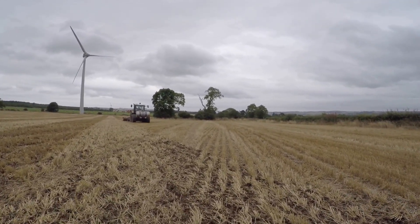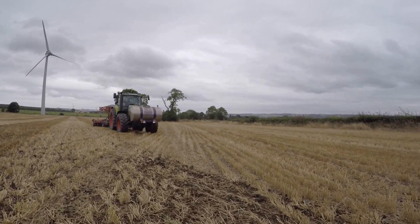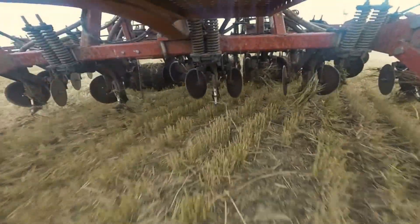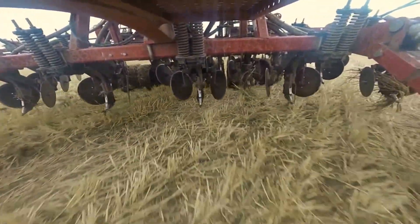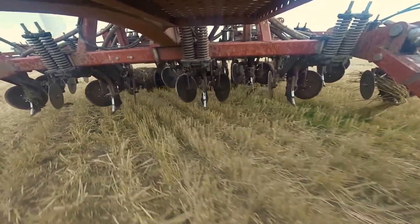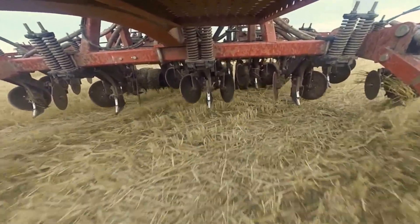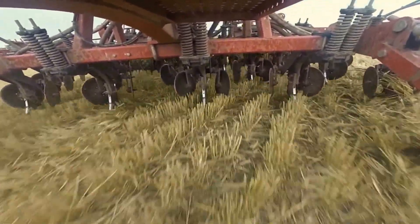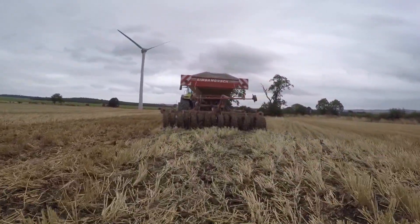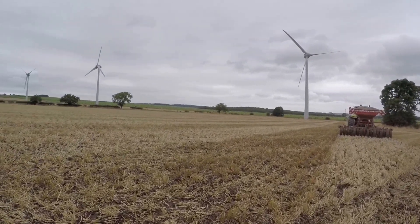There's still no nitrogen going down because of the pump on the front tank, but that'll go on later. You can see a little bit of mud sticking to the back tyres. There's a reasonable amount of consolidation going on with the tyres on the back.